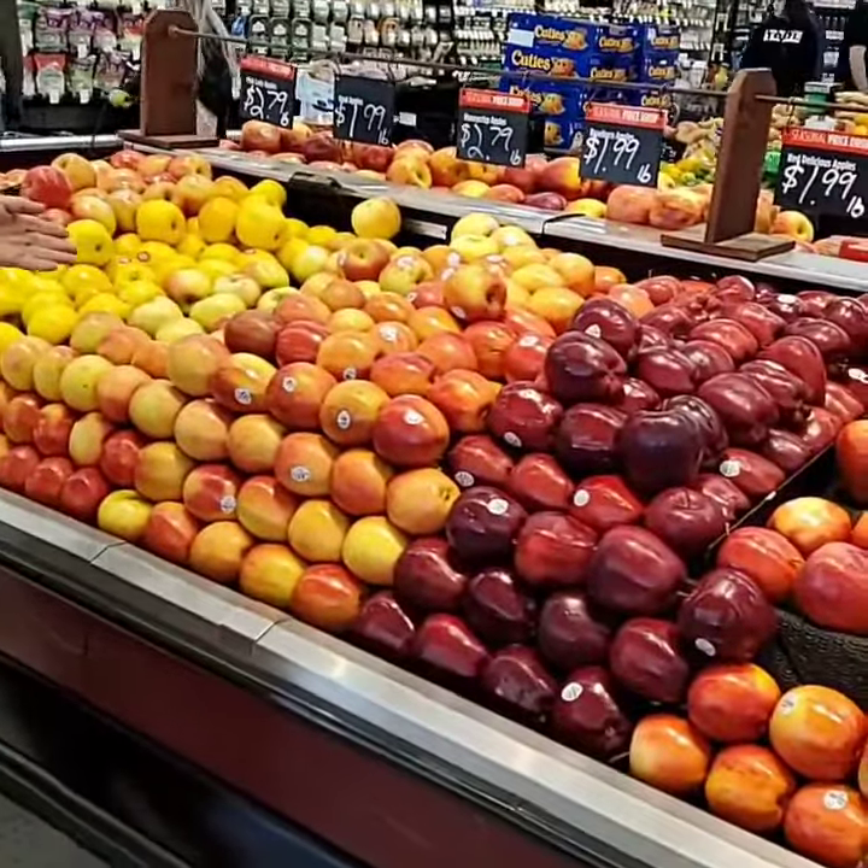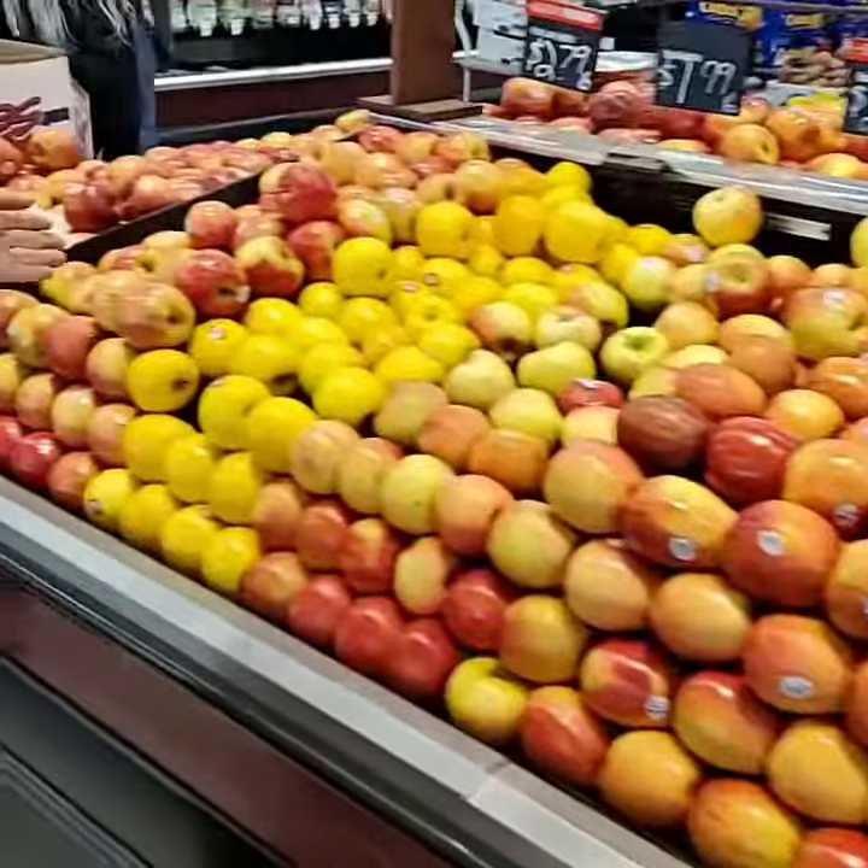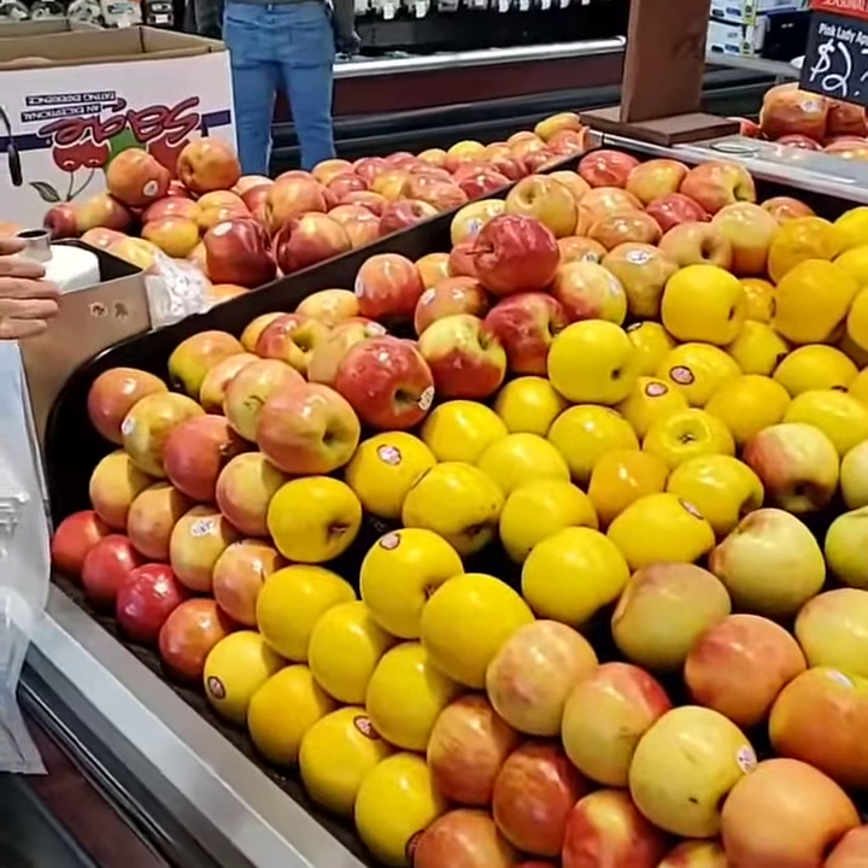So these are different types of apples that they have. There's lots of different colors, different kinds. Now you can see how many different kinds and colors of apples there are.